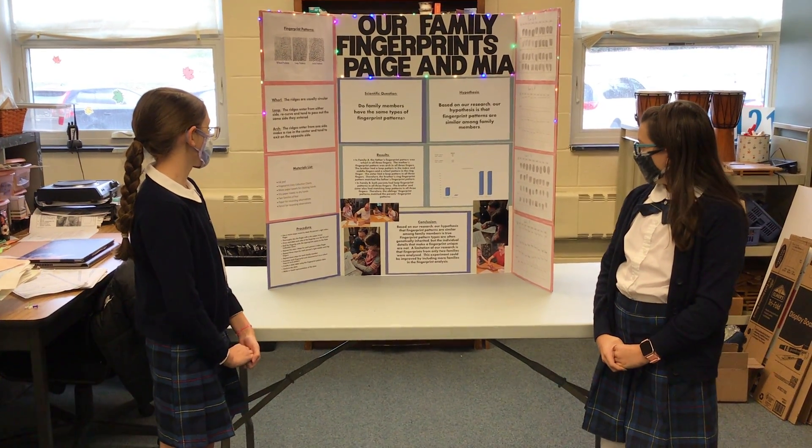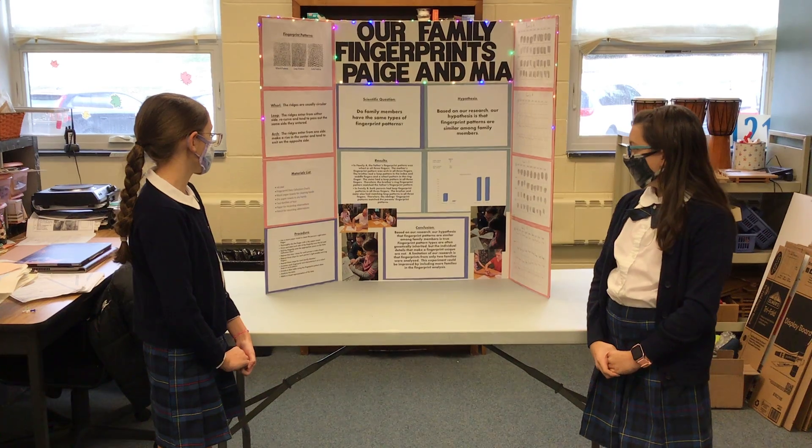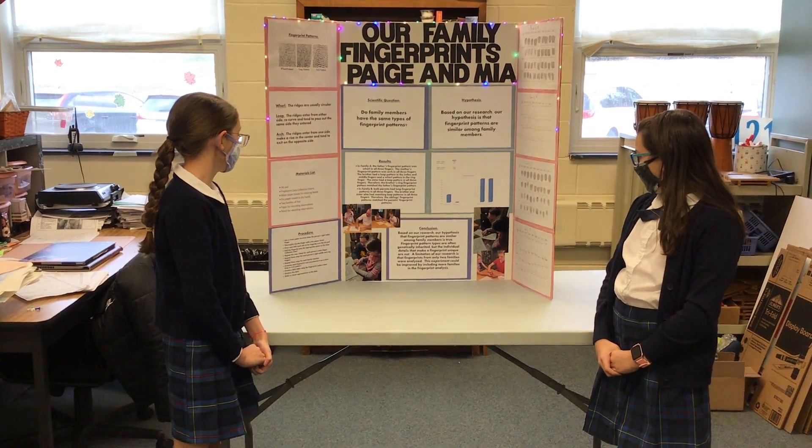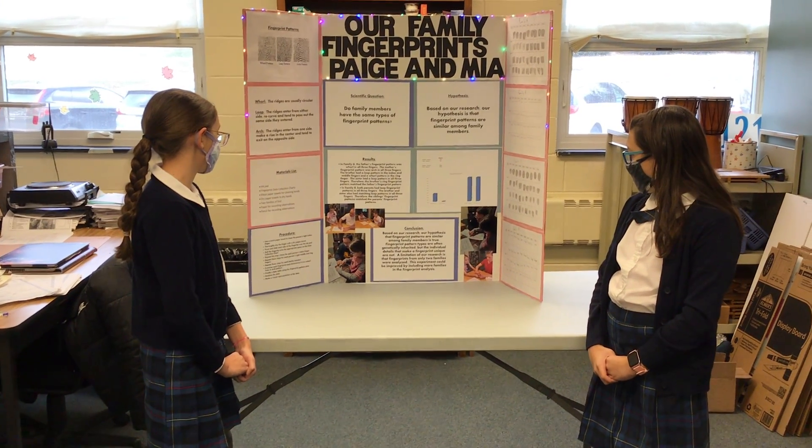Our conclusion is, based on our research, our hypothesis that fingerprint patterns are similar among family members is true. Fingerprint pattern types are often genetically inherited,